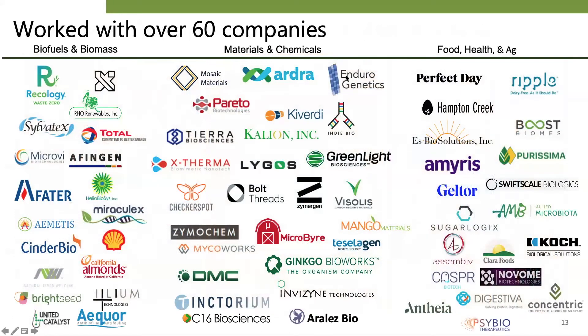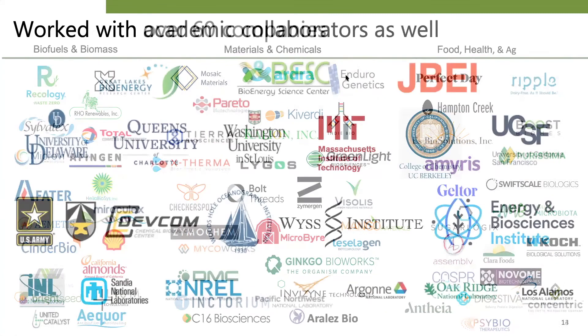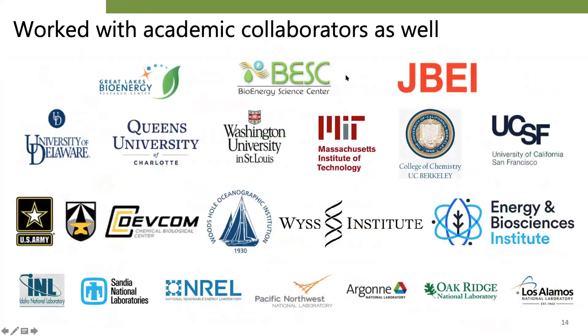Having worked with over 60 companies so far, our goal is to help our collaborators however we can. We started off in the biofuels and biomass space and expanded significantly into materials and chemicals. Some of our recent projects involve applications in the food, health, and agriculture sectors as well. We have also worked with many academic institutions — we have scaled up their technologies, consulted with them, and are now collaborating to solve fundamental scientific problems in process research.